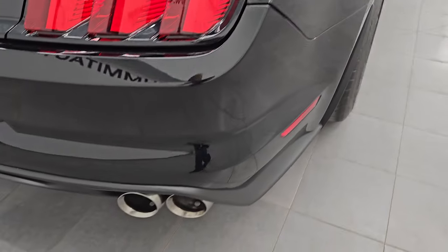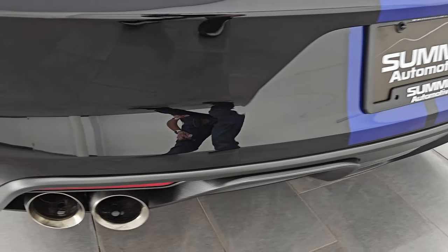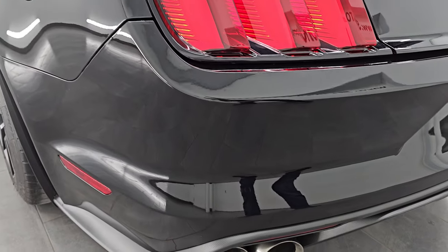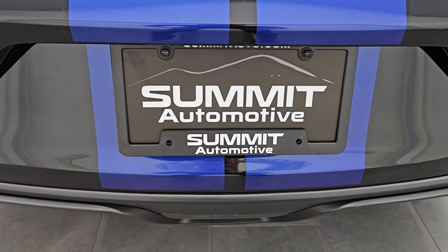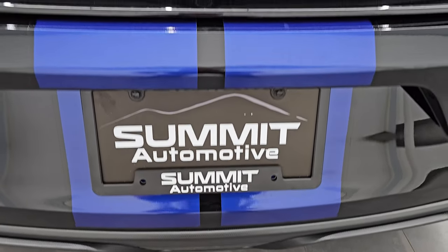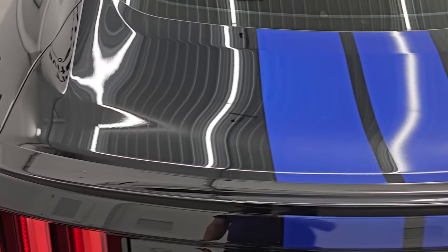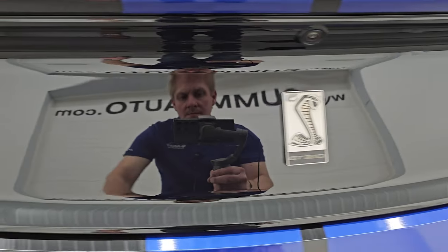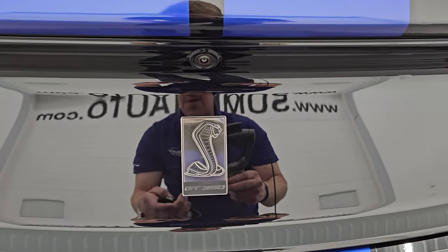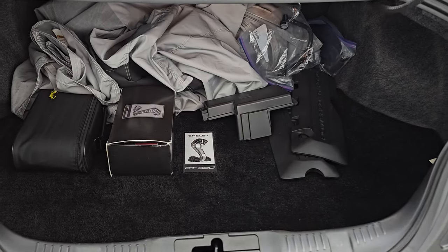Coming around to the back of the vehicle, you get the chrome-tipped dual rear exhaust. This thing sounds fantastic, and it's got the dual mode exhaust as well — we'll start it up and listen to that. The stripes on the back are in fantastic condition. The trunk lid is in really nice shape as well, as well as the black applique on there. You want to make sure those aren't all scratched up, and this one's in great shape.